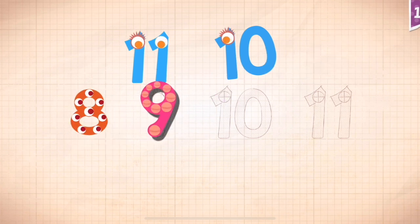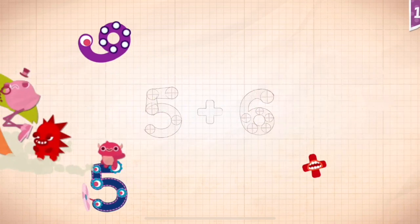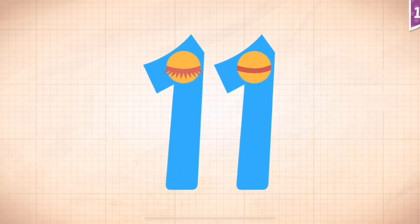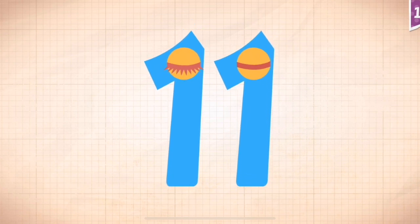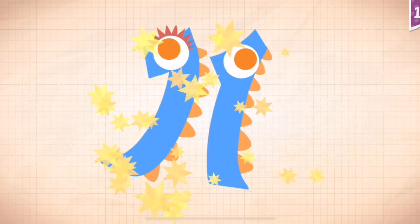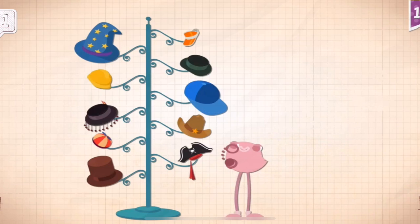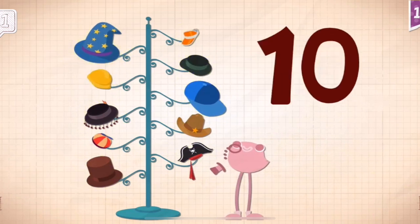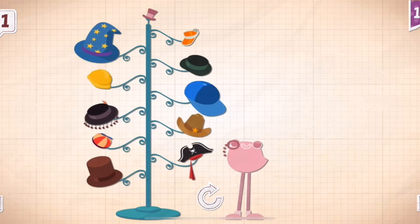Eight, nine, ten, eleven. Five plus six equals eleven. Touch the monster's eyes to wake it up. Ten, eleven. Dapper Dandy has eleven hats that he keeps on his hat rack.